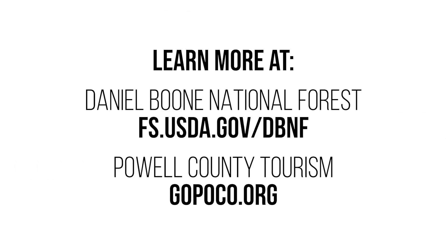So remember, when visiting the Red River Gorge, please practice Leave No Trace to preserve this area for generations to come. For more information, visit the Daniel Boone National Forest website or the Powell County tourism website at gopoco.org.